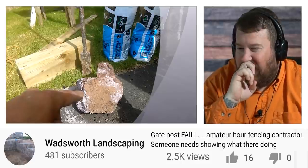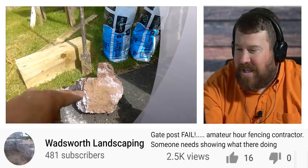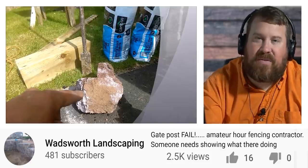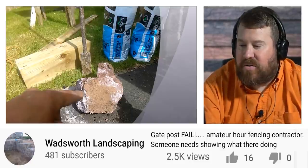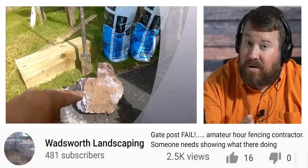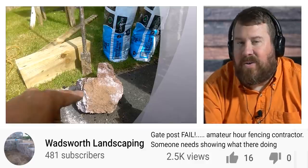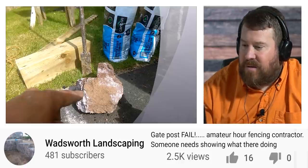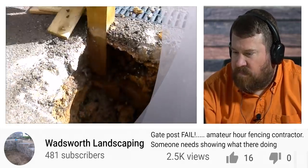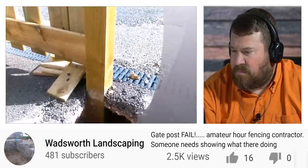That block of concrete that came out is maybe half a bag's worth, and that bar is only six inches long. Some contractors cut corners by using less concrete than needed, or no concrete at all. A bag of concrete is $4.50 to $5 a bag — so you're cutting a corner to save $5 per post. It really doesn't make any sense. There's probably about an inch of concrete in the ground, and yet that's the post they put in and expected to hold up the gate.